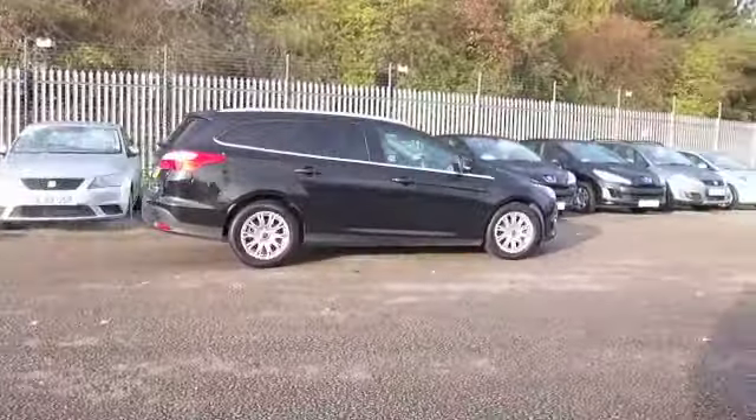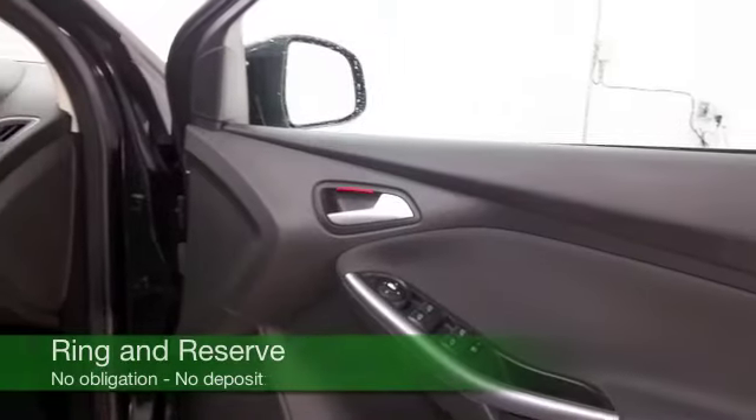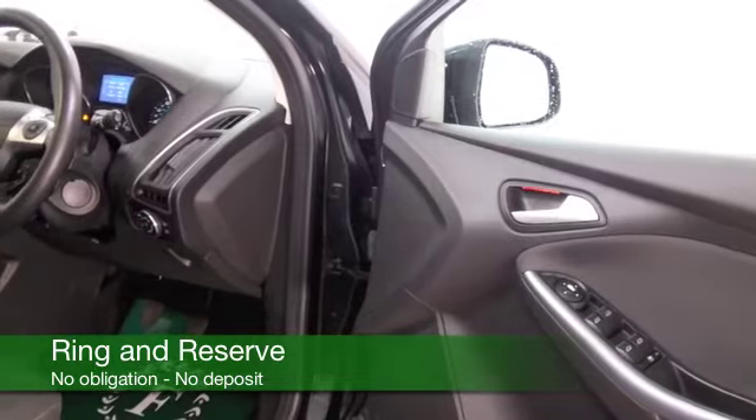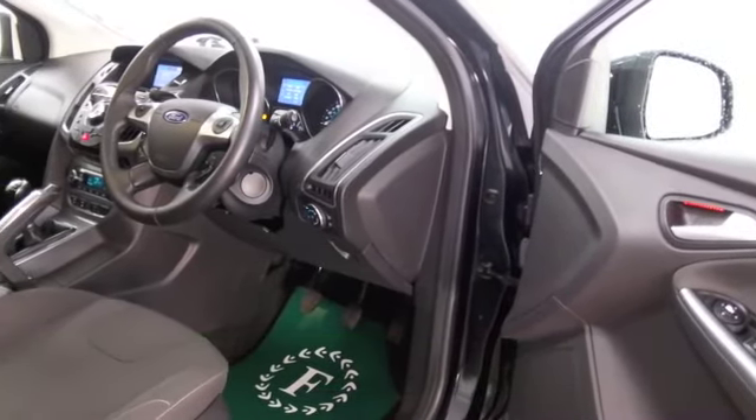Take this on a nice long run and mid 70s mpg could be where you're heading. We've got a very nice cloth interior, cruise control, Bluetooth, DAB — so you've got all the right kit to keep you happy, and a very smart set of alloys.